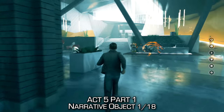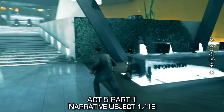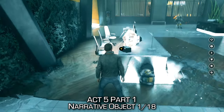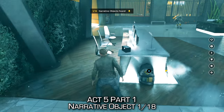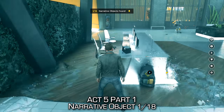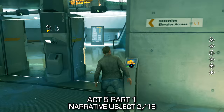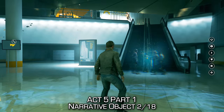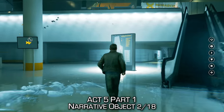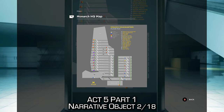Inside the lobby of the Monarch Headquarters, after taking out some enemies, you'll find a radio on the desk before proceeding. After getting this door to unlock, as we enter, directly in front of us we'll notice that there is a directory next to the escalator. Make sure you interact with it to get Narrative Object Number 2.